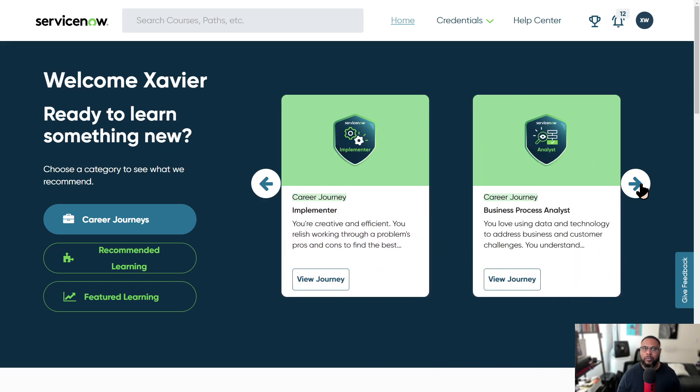Then you have implementer — this is the person responsible for getting a new product deployed into the environment for the first time. A lot of organizations use things like ITSM, which is IT service management, a popular one for taking tickets and fulfilling requests. Then you have things like customer service management, HR service delivery, and security operations. There are so many different things to implement. You also have business process analyst, for individuals who like to leverage data, reporting, and metrics to address business issues — interfacing with a business process owner and a technology product owner to help iron out any kinks.